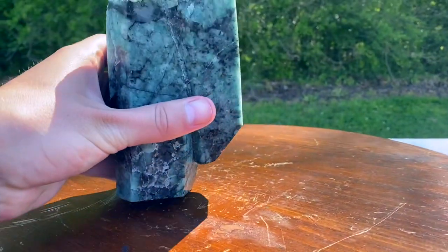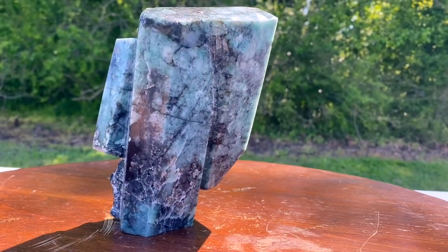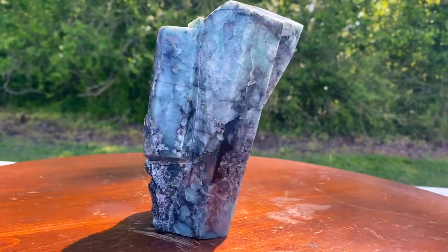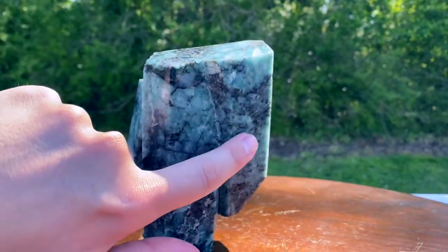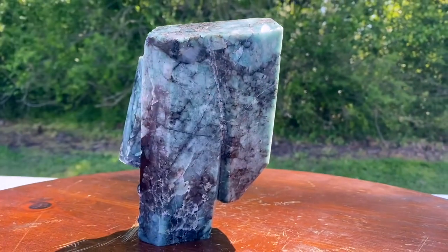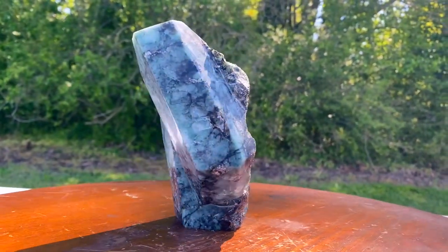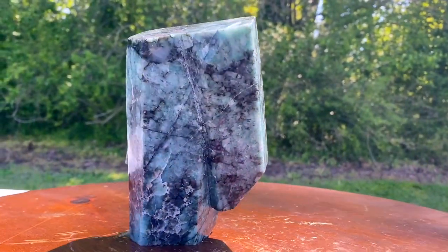A gorgeous display specimen. You can display it just like this, as you see here, or just like this. When you do it this way, it kind of looks like an astronaut — this emerald barrel is the backpack for the astronaut. That would make you the astronaut with this glorious piece.